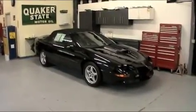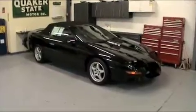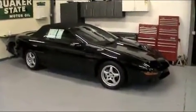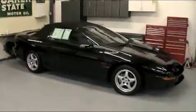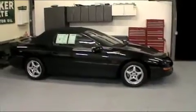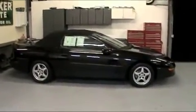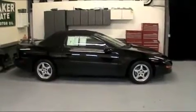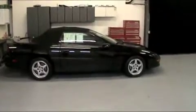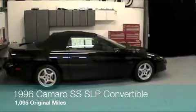Hi, my name is Serge and welcome to my eBay auction. Today you are viewing a very rare and very desirable 1996 Camaro SS SLP equipped convertible. This particular car is a one owner vehicle ordered brand new by the original owner with just about every available option you could think of, particularly including every additional option from the SLP company.